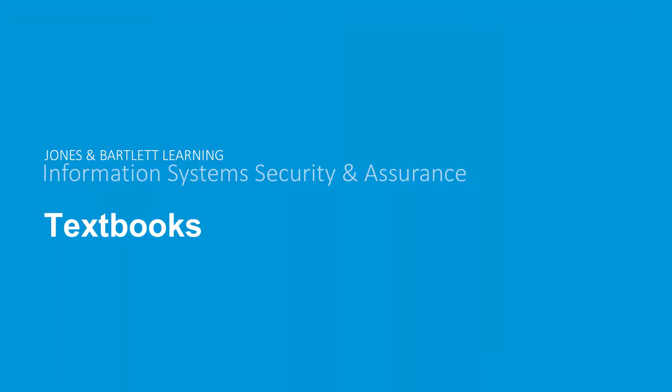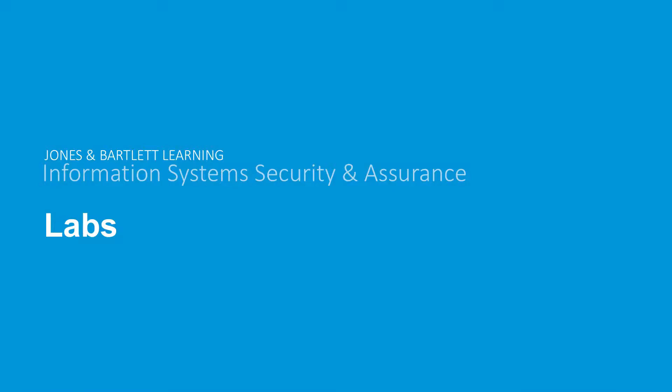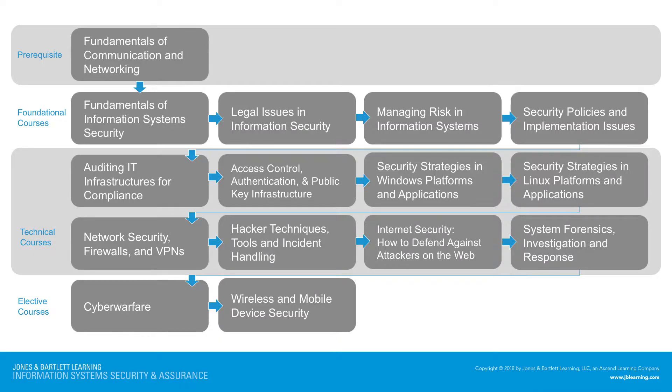Now let's take a look at the textbooks. There are 15 soft-bound books also offered in digital format through VitalSource and through JBL's custom published platform, along with additional digital options. Now let's start exploring the labs. There are 15 courses available, broken out by prerequisite courses, foundational courses, technical courses, and elective courses.